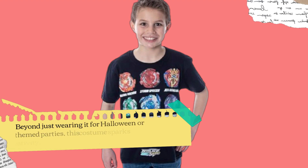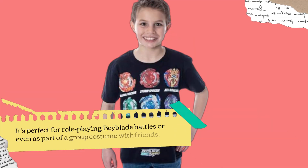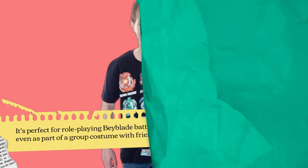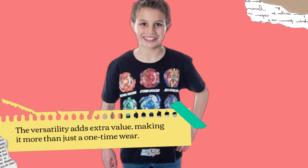Beyond just wearing it for Halloween or themed parties, this costume sparks creativity. It's perfect for role-playing Beyblade battles or even as part of a group costume with friends. The versatility adds extra value, making it more than just a one-time wear.